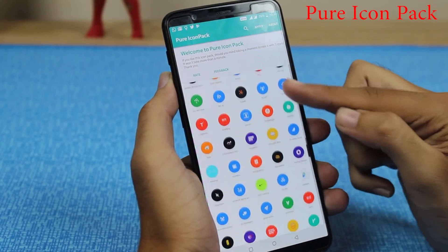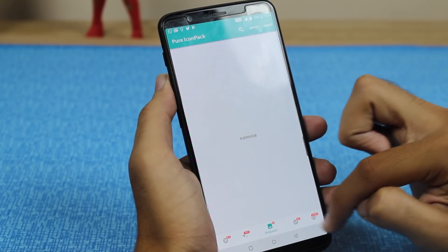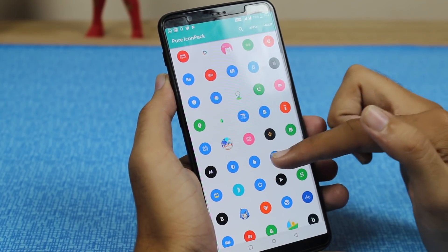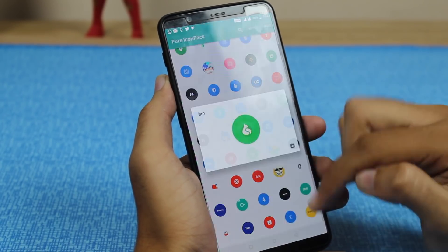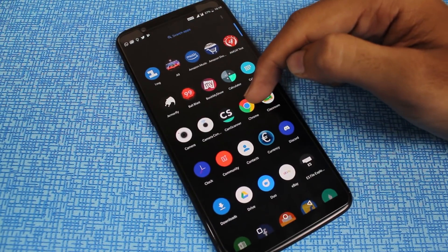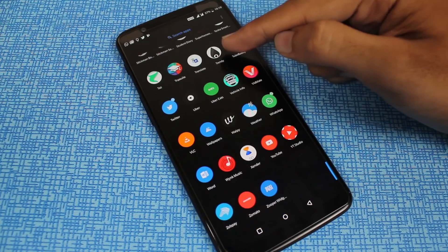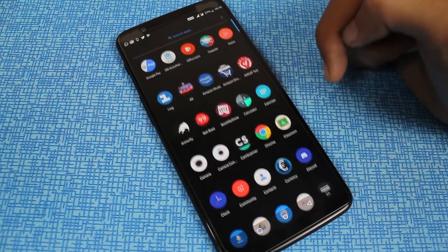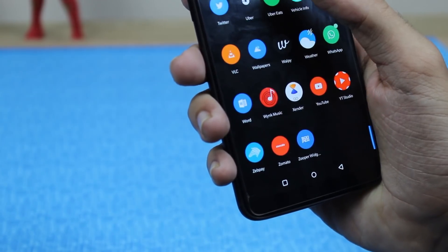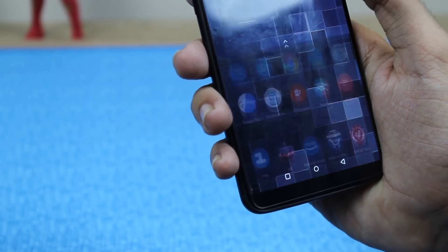Now we have the Pure Icon Pack. This icon pack uses flat design language to give you the best feel on your device — you need a launcher to use it. There are 1,800+ high-quality icons with many alternate icons to choose from, at a resolution of 192x192. Regular updates and long-term support are included. All the icons have a minimalistic flat look and are unique — this is one of the best icon packs I've come across.